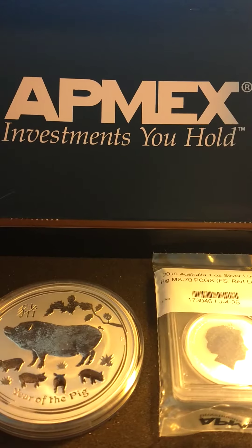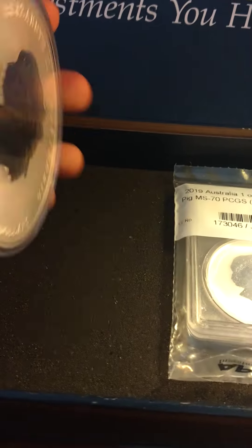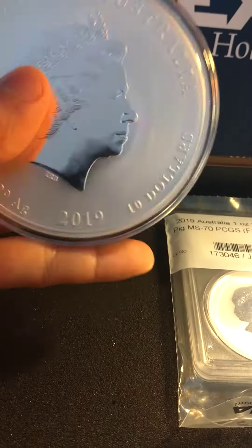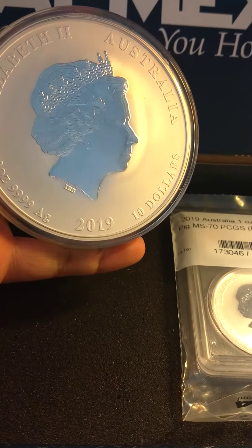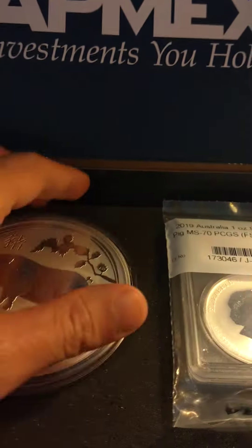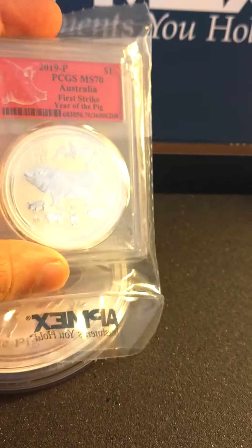Good morning, good afternoon and good evening to everybody. Just received my 2019 10 ounce Lunar Series Year of the Pig from Abmex. The price of silver went down about a week and a half ago and I was able to get myself two of these coins.